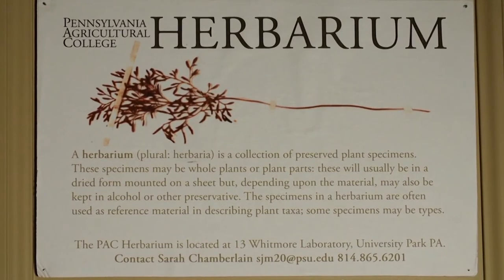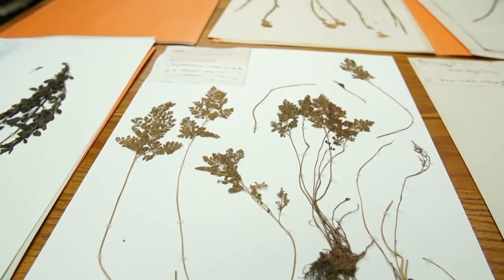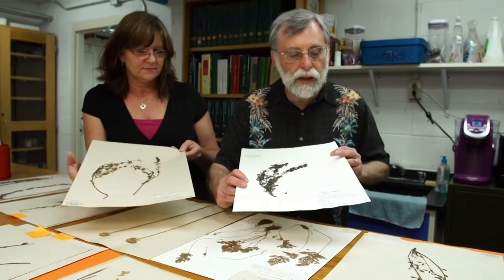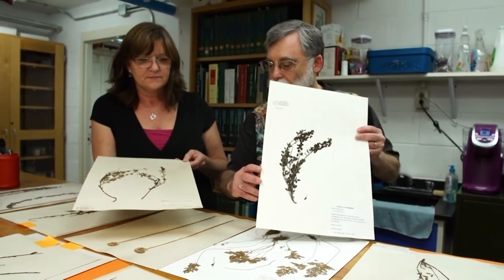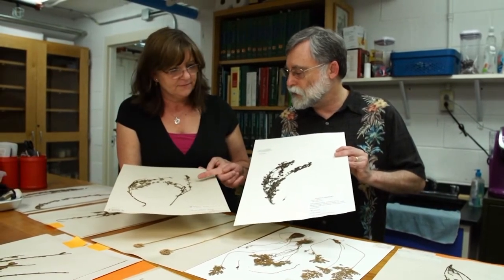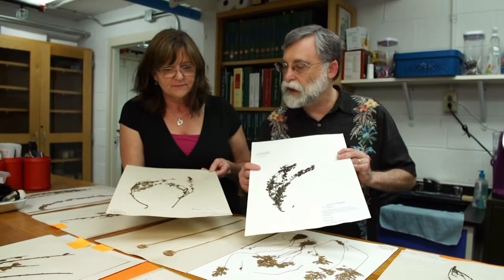Take a look around the Penn State Herbarium, and you'll realize times change. This one was collected in 2012. This one, which looks almost exactly identical, was collected in 1870.